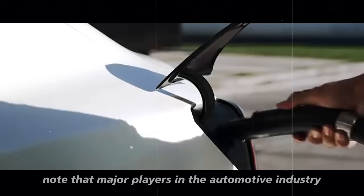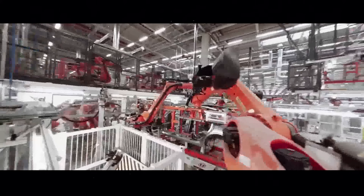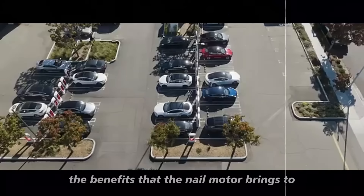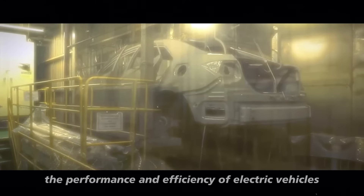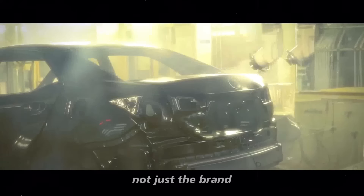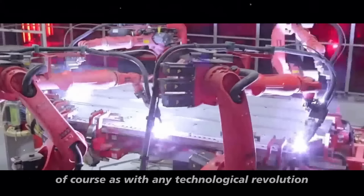It is interesting to note that major players in the automotive industry, such as Volkswagen, BMW, and General Motors, are already adopting this trend. They recognize the benefits that the nail motor brings to the performance and efficiency of electric vehicles. This widespread acceptance shows how Tesla's innovation is influencing not just the brand but the entire global automotive industry.